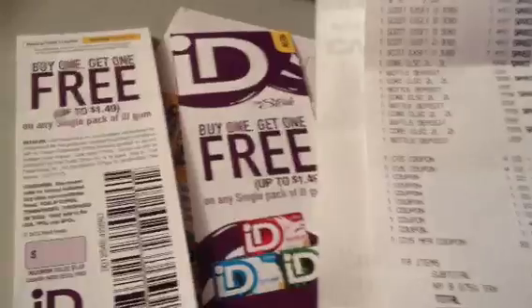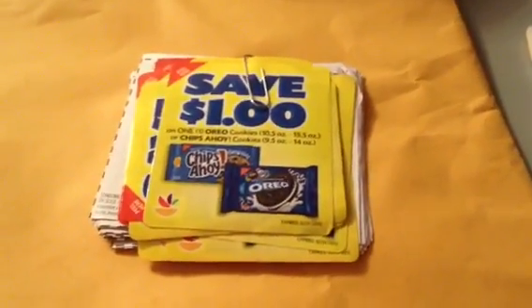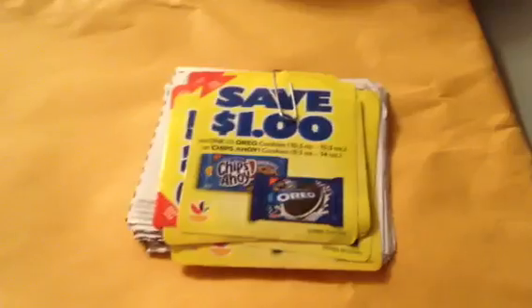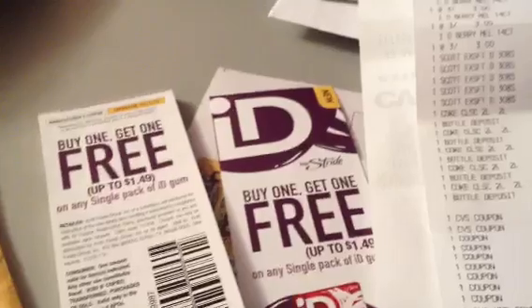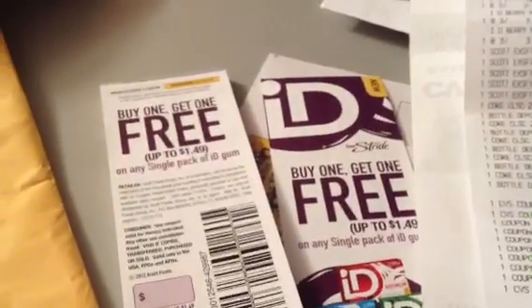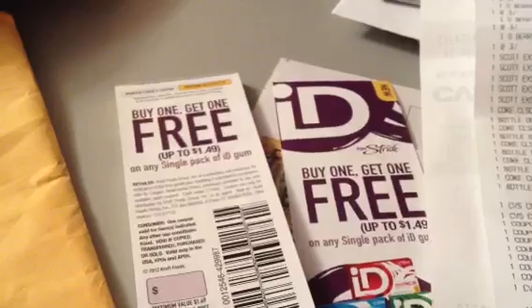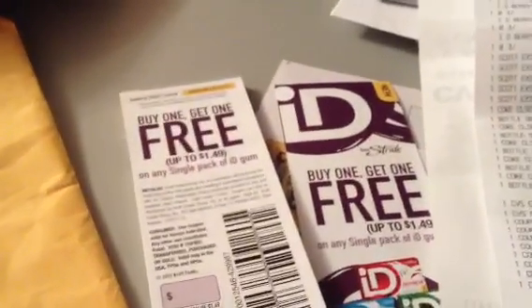Oh yeah, before I forget — Kim, I received your package. And in conclusion, in the words of Rodney King, can we all just get along? Some of you know what I'm talking about. Anyway, good night and thank you.